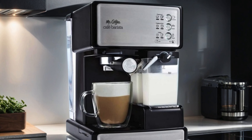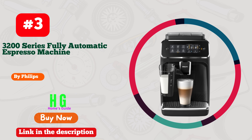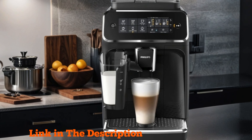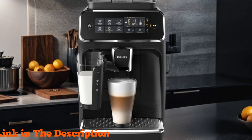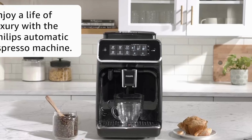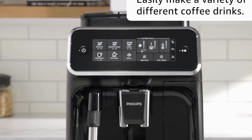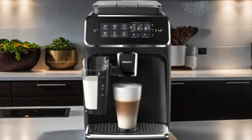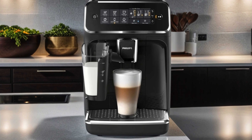Number three: the Philips 3200 Series Fully Automatic Espresso Machine with LatteGo, the ultimate solution for coffee enthusiasts who crave barista-quality beverages at home. With its sleek black design, the EP3241/54 adds a touch of elegance to any kitchen countertop. Equipped with the innovative LatteGo system, this espresso machine delivers smooth and silky milk foam for lattes and cappuccinos without the hassle of tubes or parts to clean.